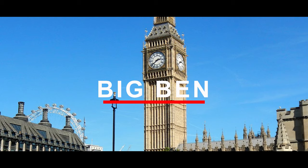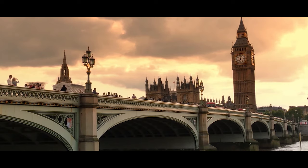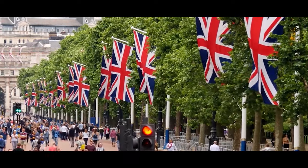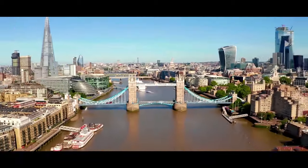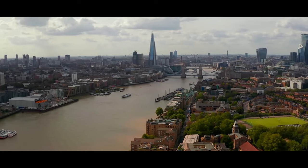Big Ben. The journey in London for tourists is incomplete without witnessing the world-famous clock. It is London's most iconic national timepiece. Big Ben consists of the House of Parliament and the Elizabeth Tower. The clock tower has been listed as a UNESCO World Heritage Site since 1987.